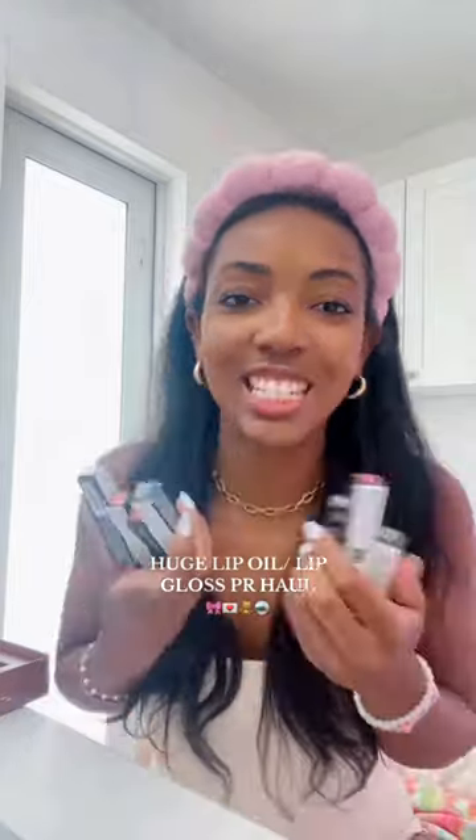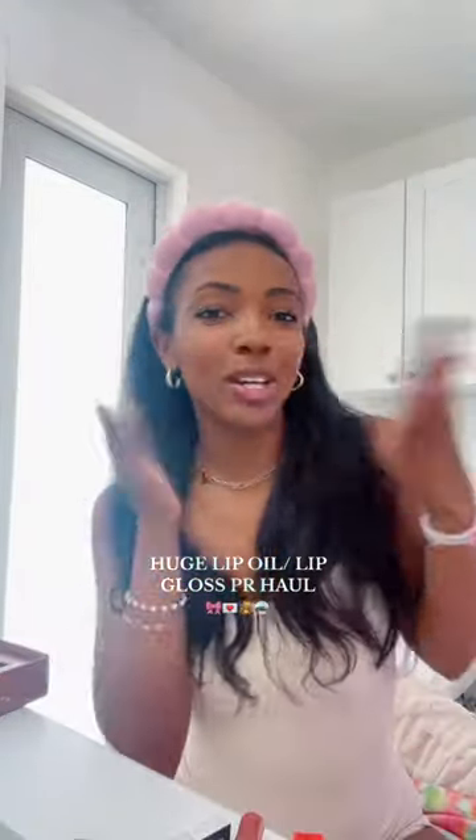My lips are so happy right now. Let me know if you guys want to see a first impressions of any of these products. Bye!